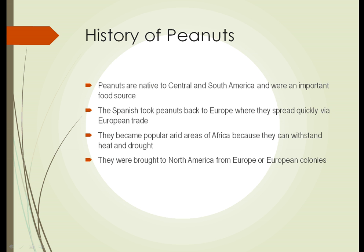The Spanish took peanuts back to Europe, and they spread around Europe via European trade. They became extremely popular in arid areas of Africa because they can withstand heat and drought and still produce a crop, and the food is valuable. They were then brought to North America from either Europe or European colonies. So this plant native to Central and South America was introduced to North America from Europe, having been taken there by the original conquistadors.